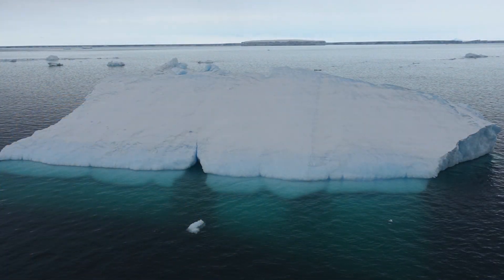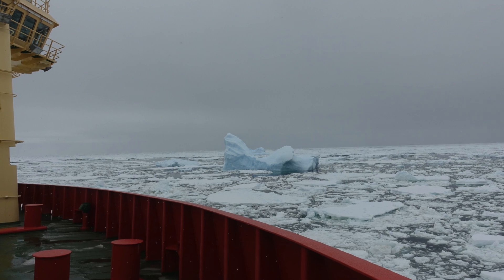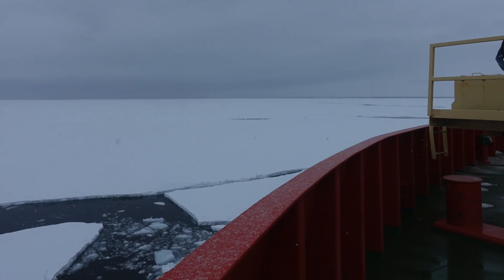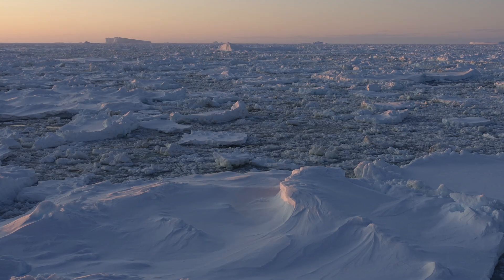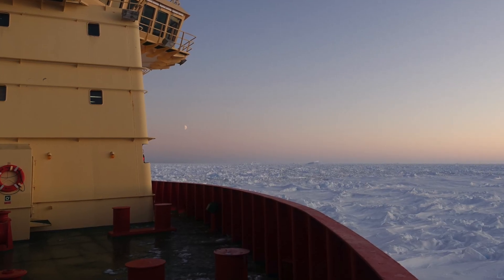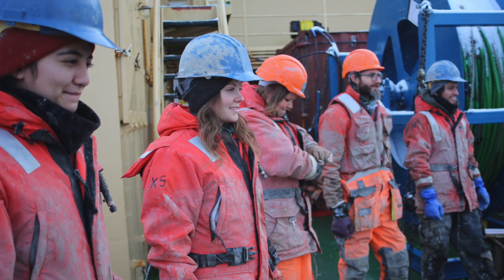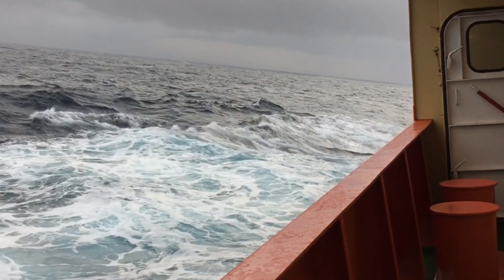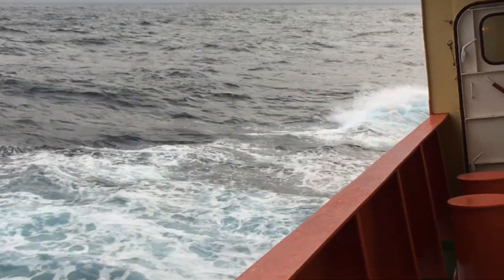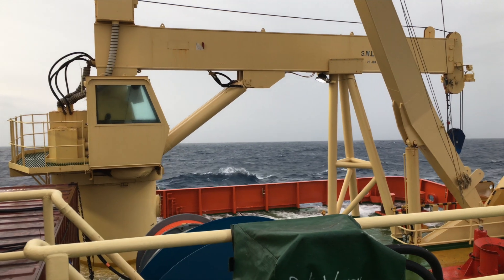It feels strange. I think it hits me when I go outside and I just look at all the icebergs or the ice shelf, and it feels very weird to be the first human being in a certain spot. Scientifically, I think the biggest thing I learned was that what's happening in one area can be completely opposite in an adjacent area that's only several kilometers away.